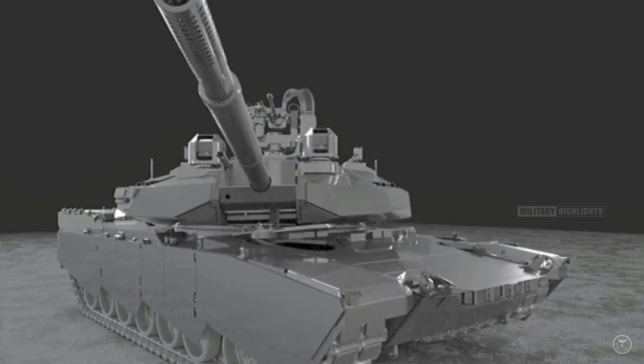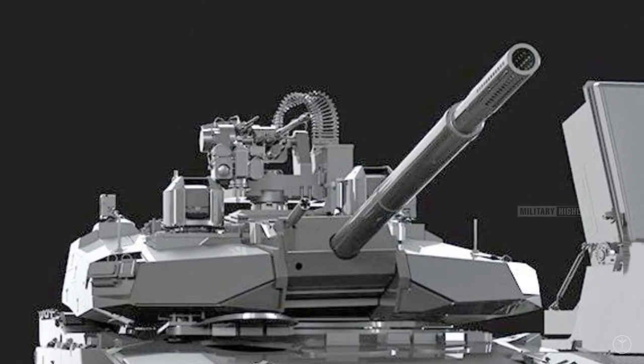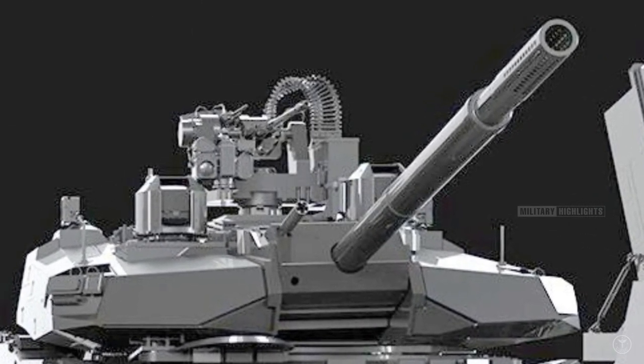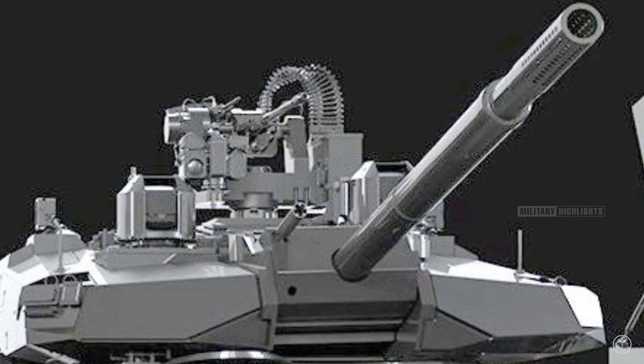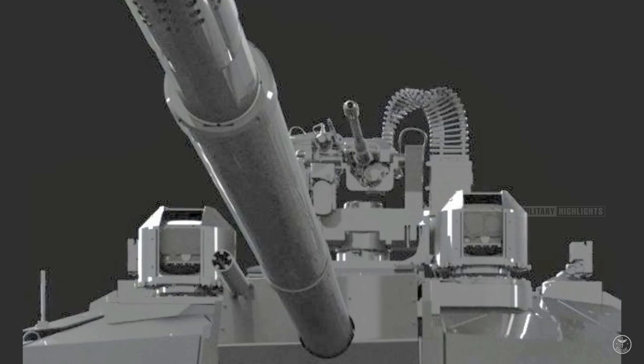According to GDLS, the AbramsX will function as a keystone in lethal battlefield networks and serve as a bridge between the currently fielded Abrams SEP V3 and the recently unveiled SEP V4 iteration, toward some sort of future tank — whatever that might look like.